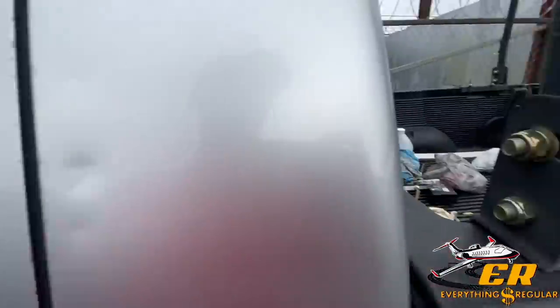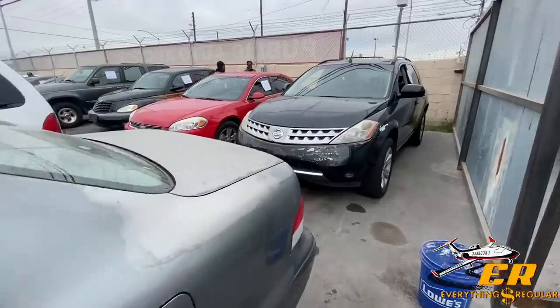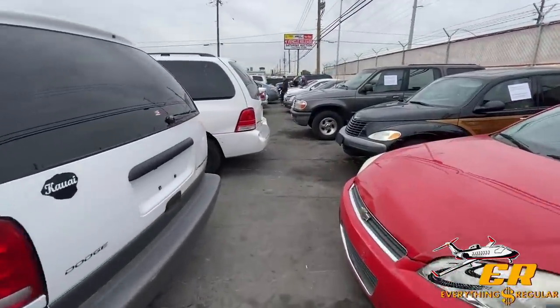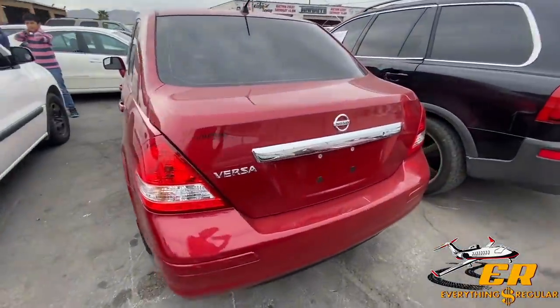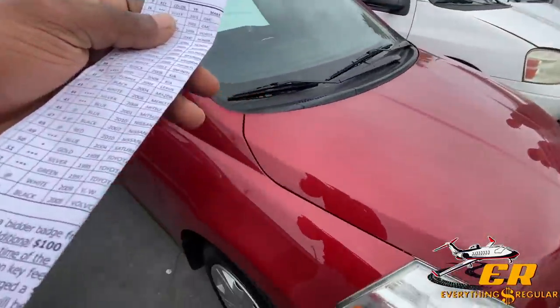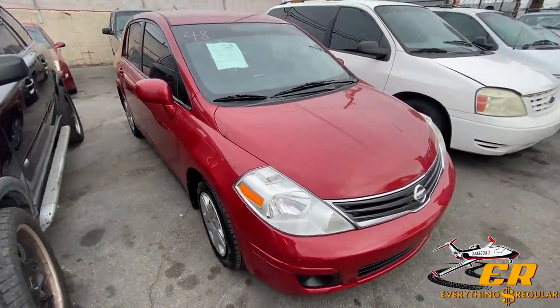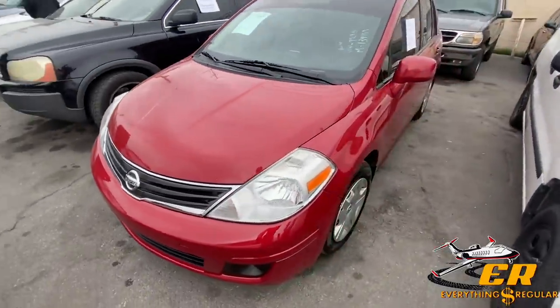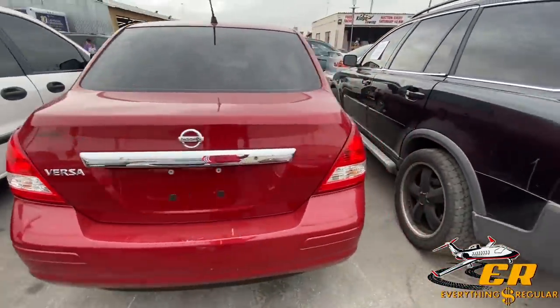We got a Ram 1500 with a bunch of junk in the back. Let me show you everything we haven't shown you yet. Got a little Nissan Versa here — looks like a 2010 Nissan Versa, 139,000 miles. That's pretty fair. This one's going to be a seller today — it's got super tinted windows. The inside actually looks really good. I think that's legit.